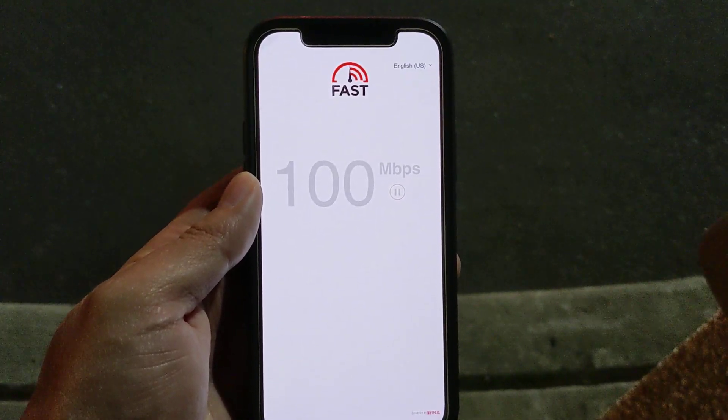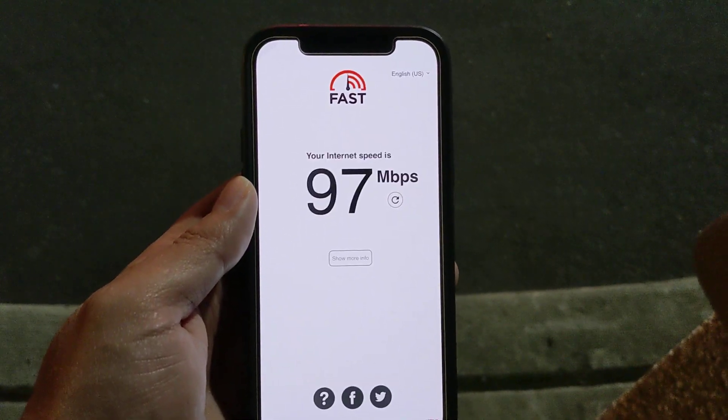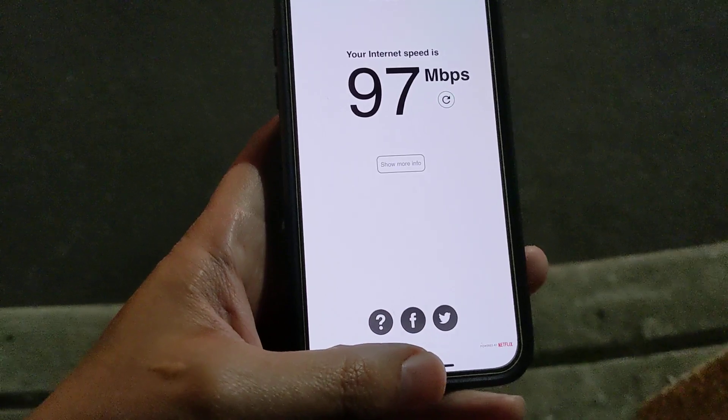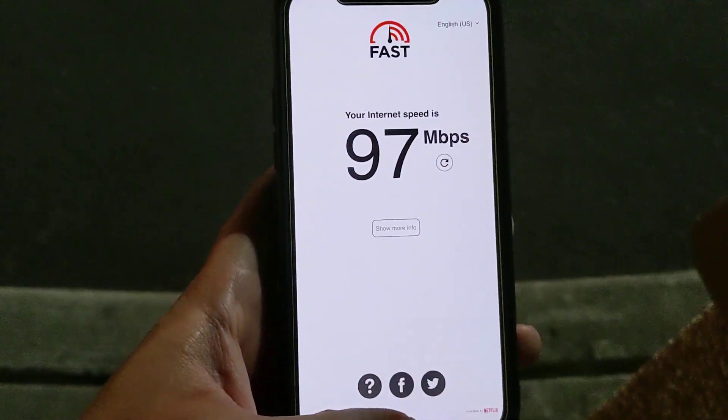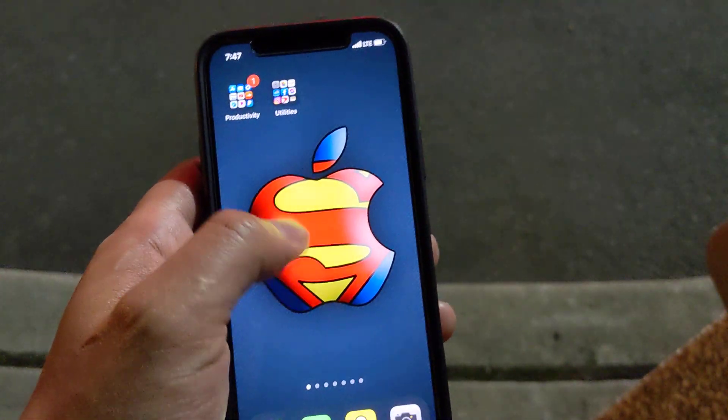Okay, still going. 97 on LTE. So these are still excellent, great speeds — but not as good as low-band 5G. So let's do another test.